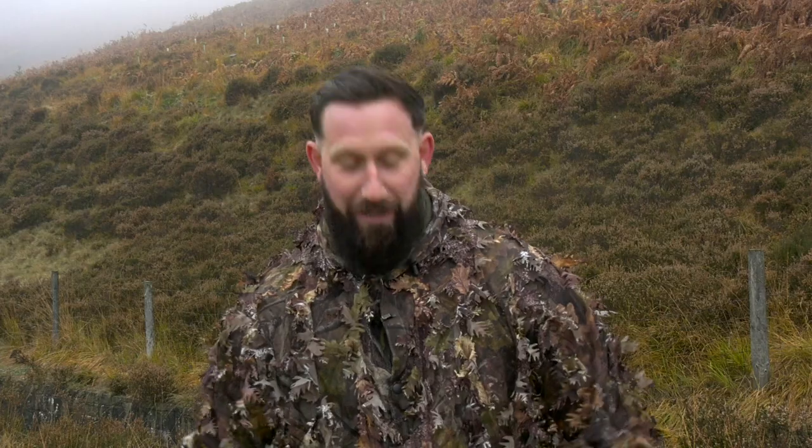So Dan, what do you get in the range? Well, we have the suit obviously, we have the balaclava which is here, we have the baseball cap, we have the baseball cap with the veil, and we have the gloves.